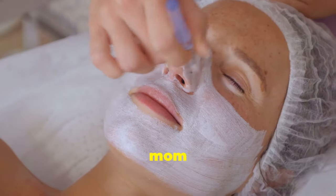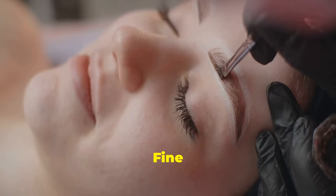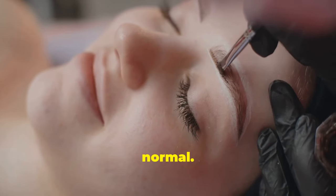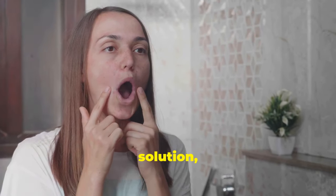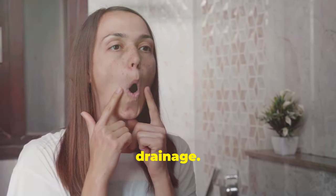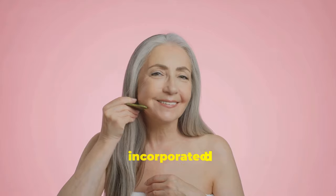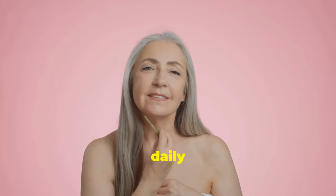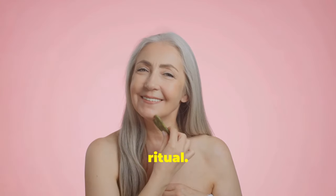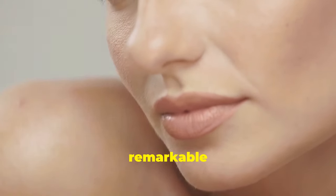Sarah, a busy mom in her late 30s, noticed her skin losing its youthful glow. Fine lines, dullness, and a puffy face had become her new normal. Determined to find a natural solution, she stumbled upon the power of facial exercises and lymphatic drainage. Intrigued, Sarah decided to give it a try, diligently incorporating these techniques into her daily routine, spending just a few minutes each day on her new skincare ritual.